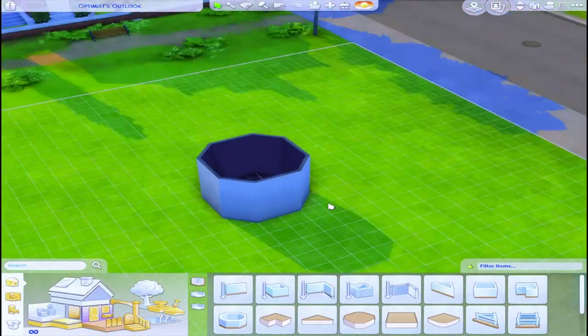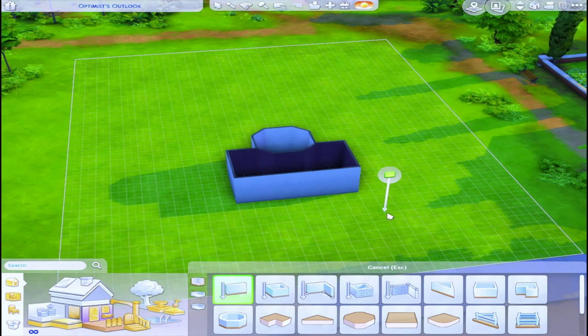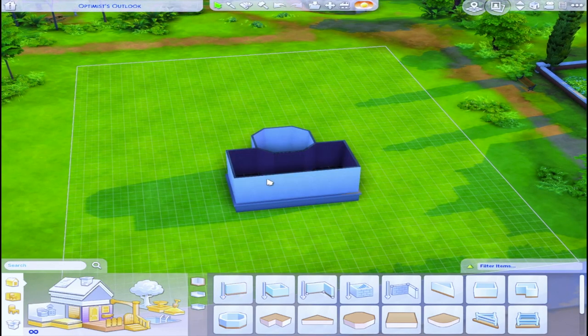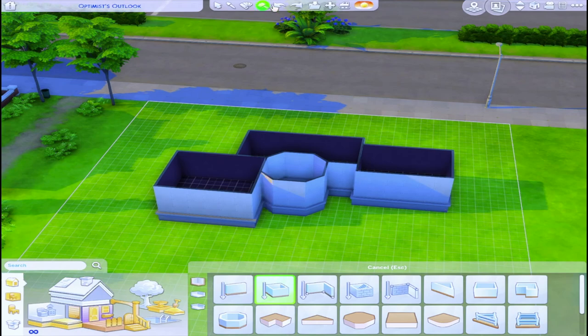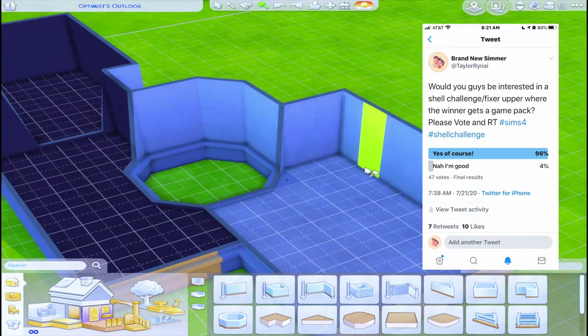What's up everyone? It's your girl Taylor Renee back at it again with my very first shell challenge. I asked you guys on Twitter if you would be interested in a shell challenge from me, and about 50 of you replied to the poll and the overwhelming majority said heck yes.